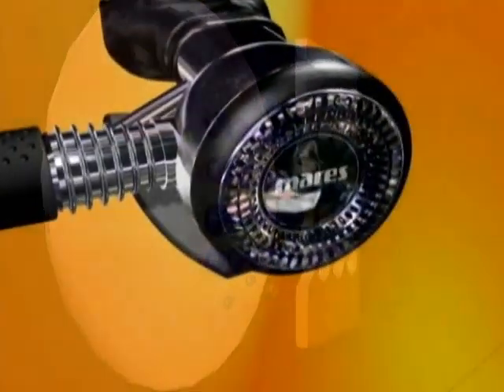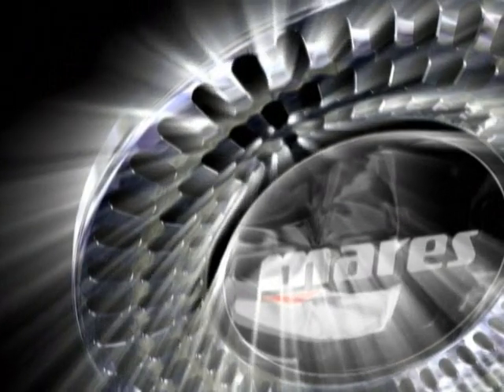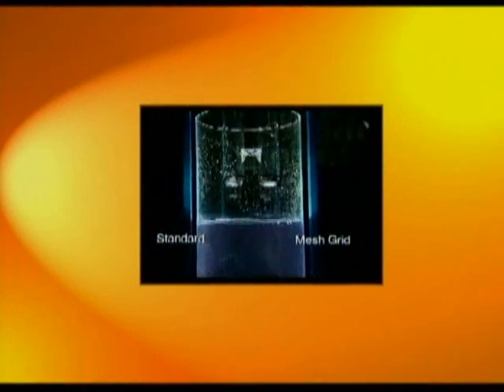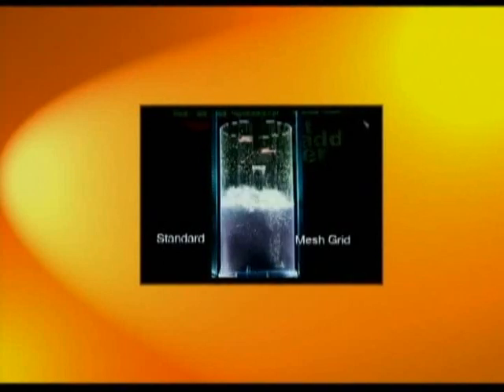The calibrated holes allow for the passage of a large quantity of water, while simultaneously reducing undesirable effects, even in the presence of strong currents. Now let's see a laboratory simulation in which a cover with a mesh grid system is compared to one with the traditional geometries.